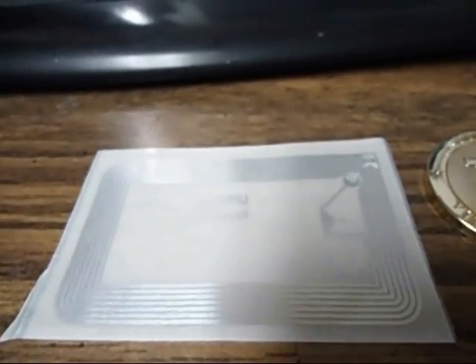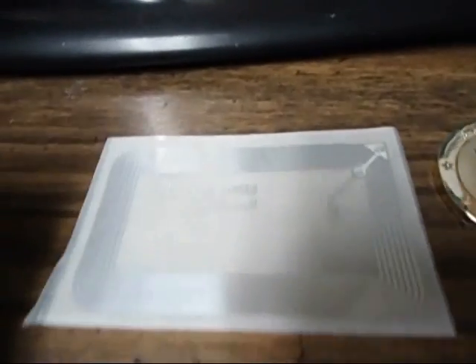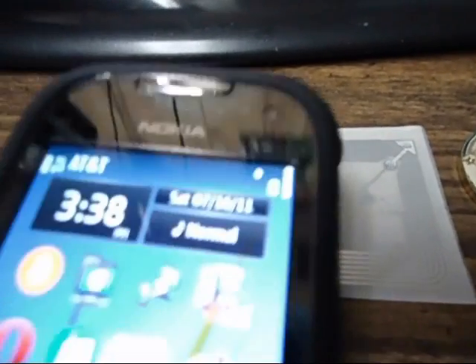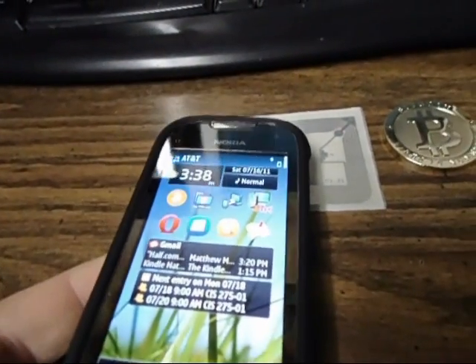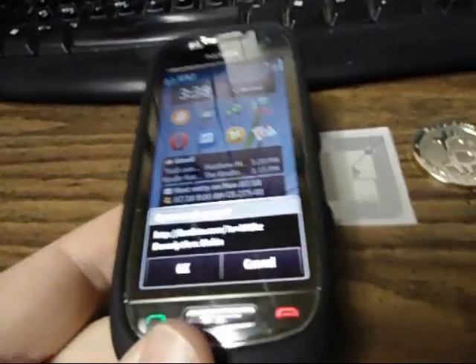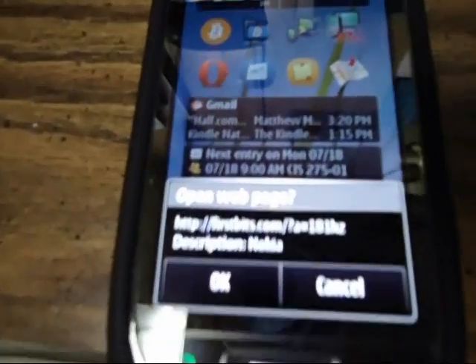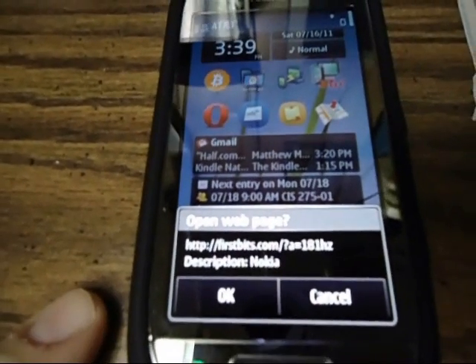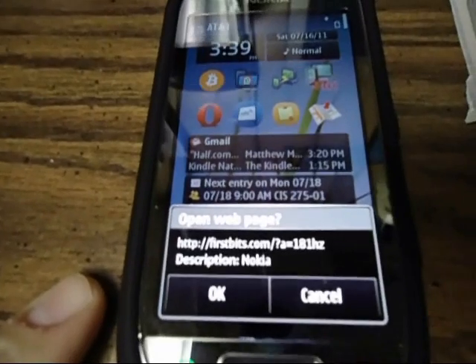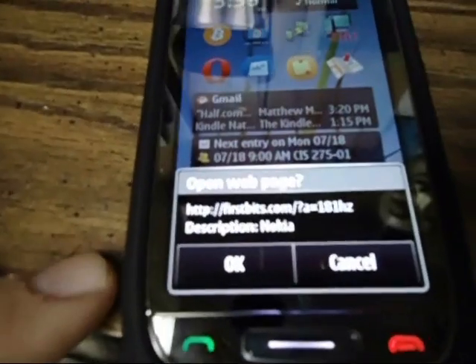Let's go ahead and give it a shot. I have a program to send me to firstbits.com. There's my Nokia C7 here — near it, it popped up with the address. It says 'open web page firstbits.com' and then the first bits of my address, and the description I just put 'Nokia' in.